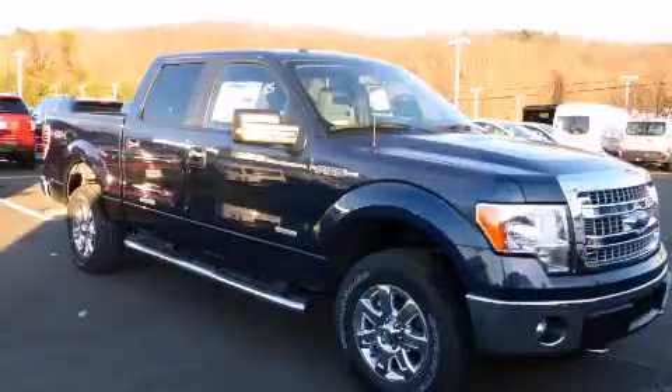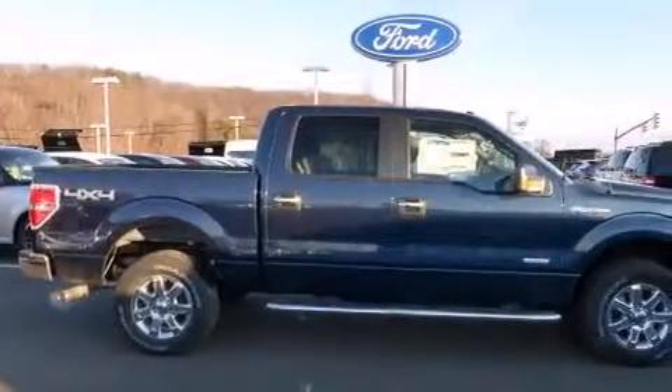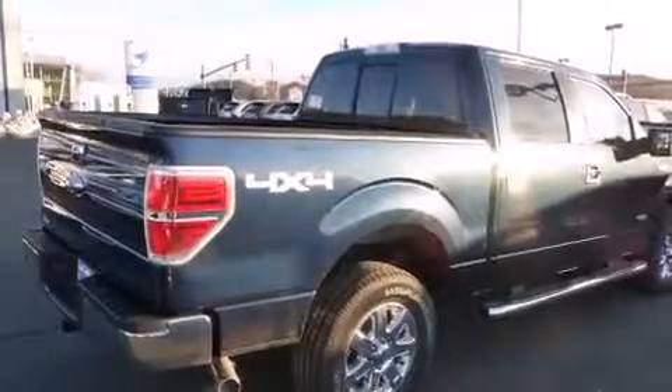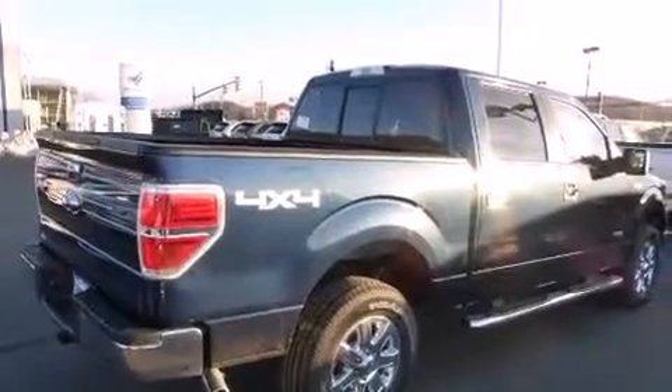This is a brand new 2014 Ford F-150. It has the power to move what you need and the look too. It features a six-cylinder engine, an automatic transmission, and the added capability of four-wheel drive.